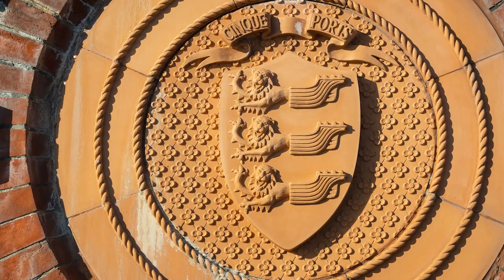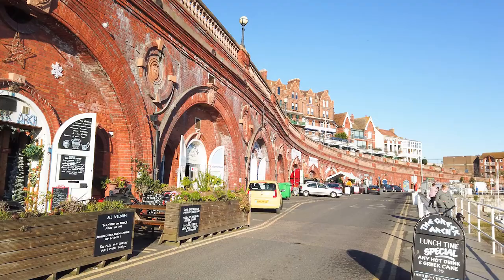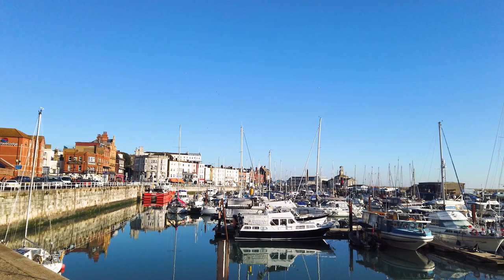Let's start with the marina. Ramsgate is part of the Cinque Ports Network, whose history dates back to the 12th century. Do you know why it has a French name? Let us know in the comments below. Actually, Ramsgate is a limb of Sandwich, a little further up the coast, and the Cinque Ports Network increased beyond the original five.